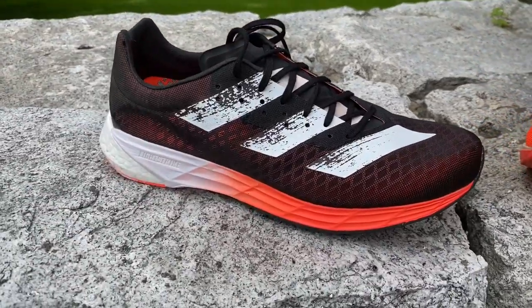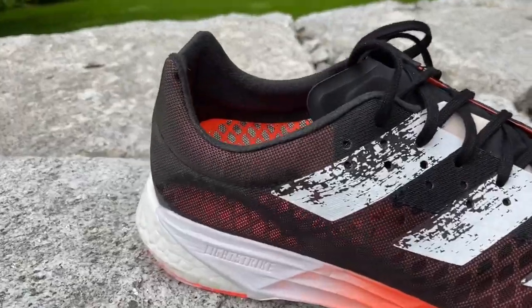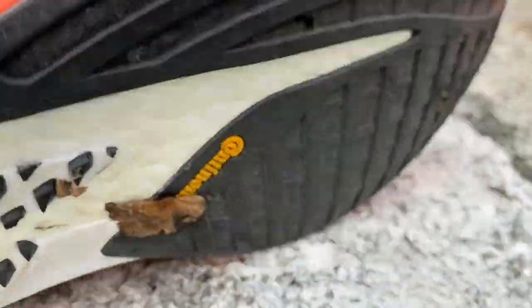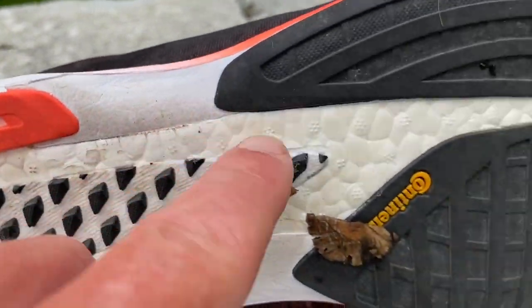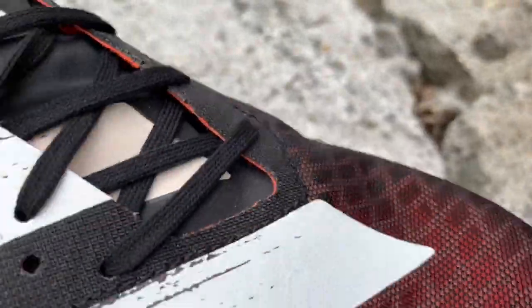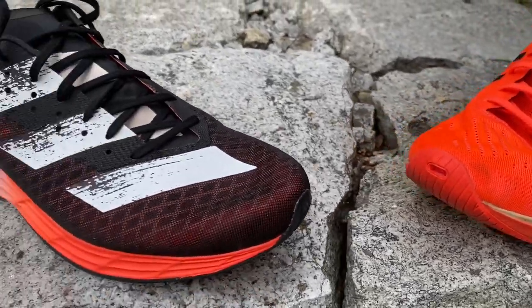The Adidas is firmer than the A6. Our Adidas has a combination of Light Strike and Boost — flip them over so you can see. You've got the Boost running towards the front. Not sure how far the Light Strike extends, but the forefoot feel here is considerably firmer in the Adidas.